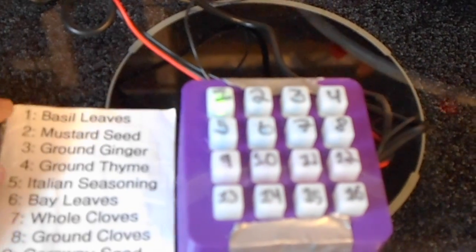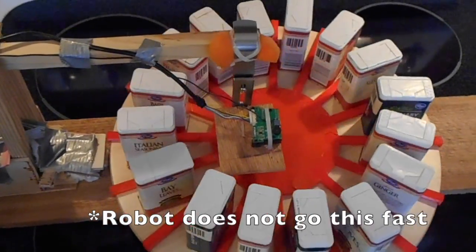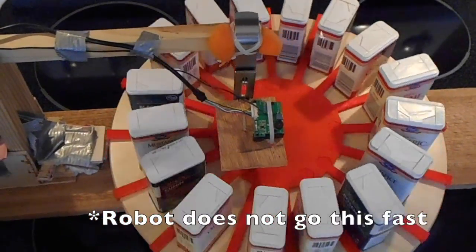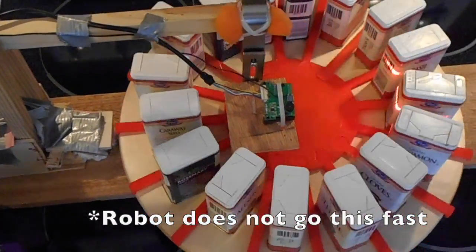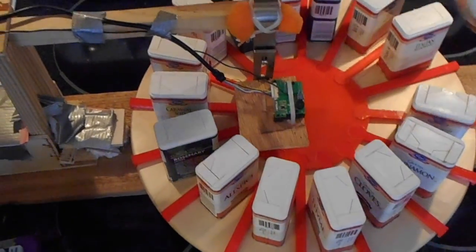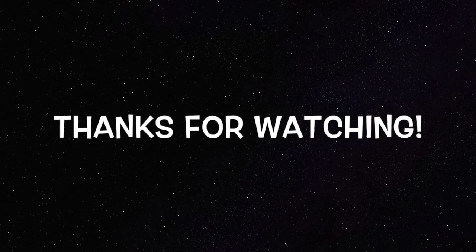When I press this button, it will look for basil leaves by scanning with a barcode scanner for the certain barcode. As you can see, it stopped directly in front of basil. Thank you.